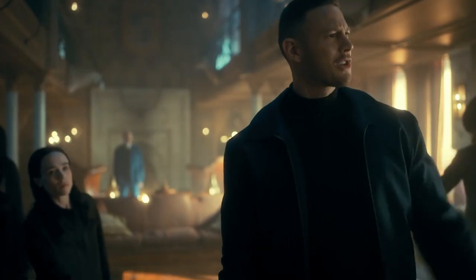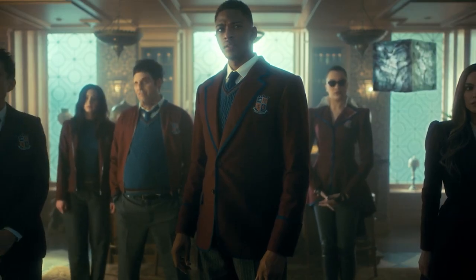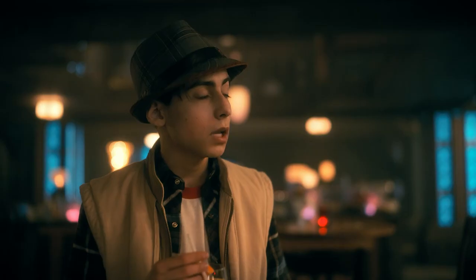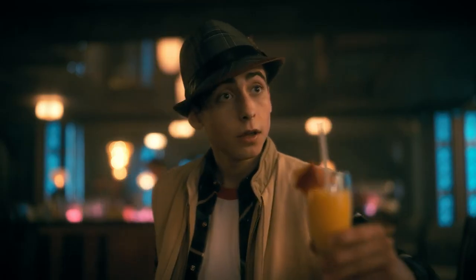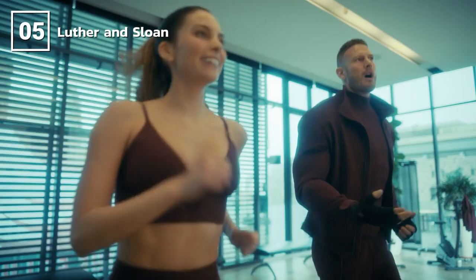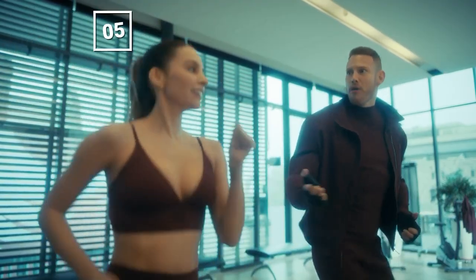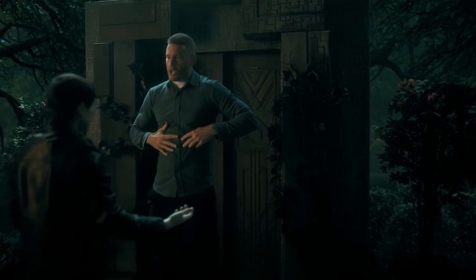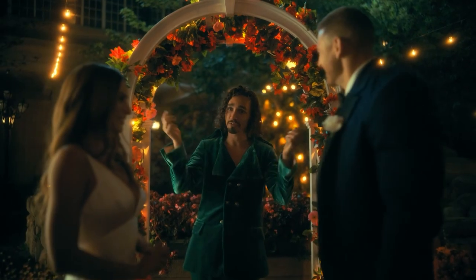The Sparrow Academy serves as a dark mirror to the Umbrella Academy — mirror images are a big theme this season. Starting with the obvious: Sloan and Luther. These two are both initially dismissed and belittled by their families for their optimistic and arguably naive attitudes, and both serve as the moral core of their respective academies. It's obvious why these two fell in love, as they are the pair that has the most in common.